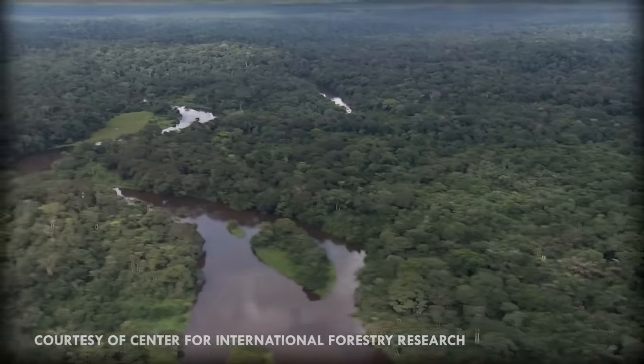The Okapi Wildlife Reserve is doing wonders for the species, with over 5,000 living on the reserve. But that amazing accomplishment hasn't been easy.